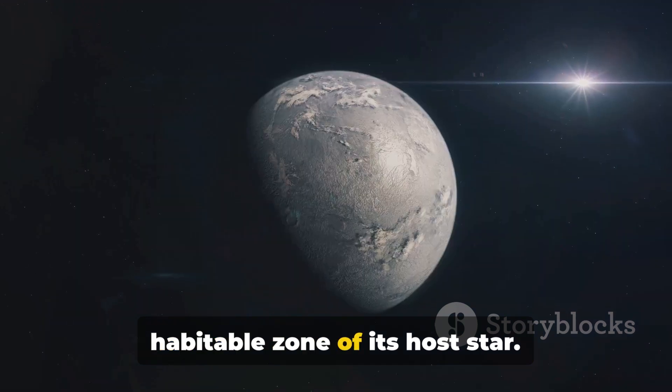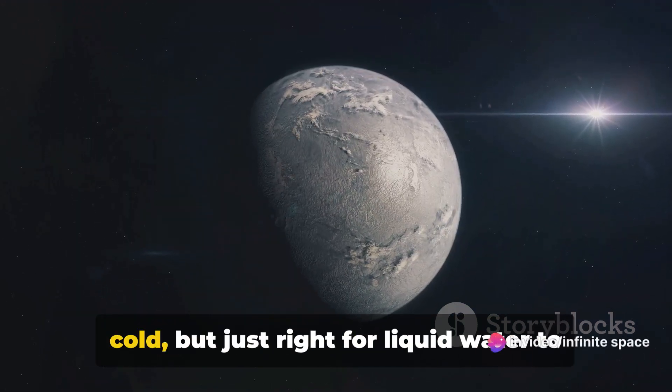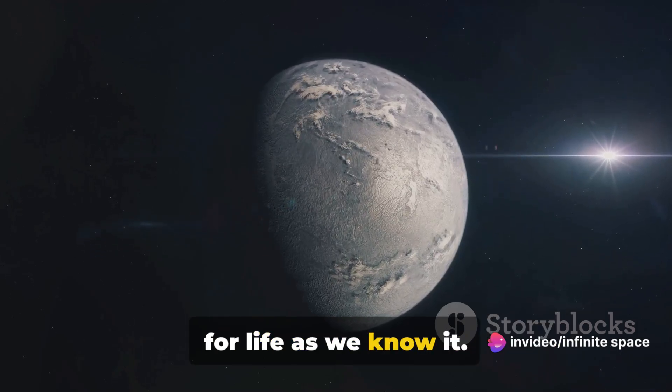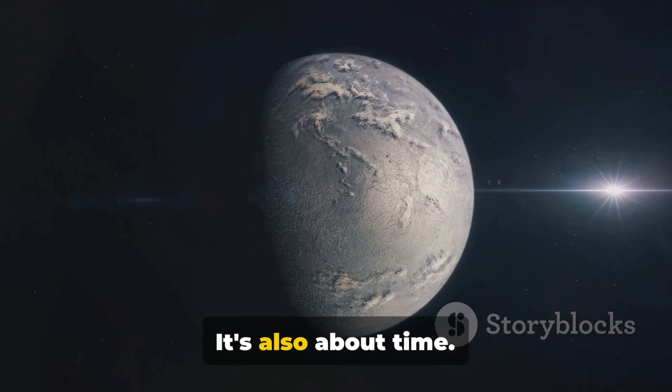It's about one and a half times the size of our Earth, and orbits within the habitable zone of its host star — not too hot, not too cold, but just right for liquid water to exist on the surface, a key ingredient for life as we know it. But the potential for life is not just about the right conditions; it's also about time.